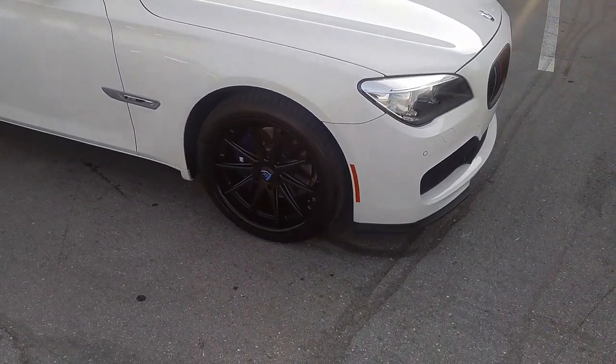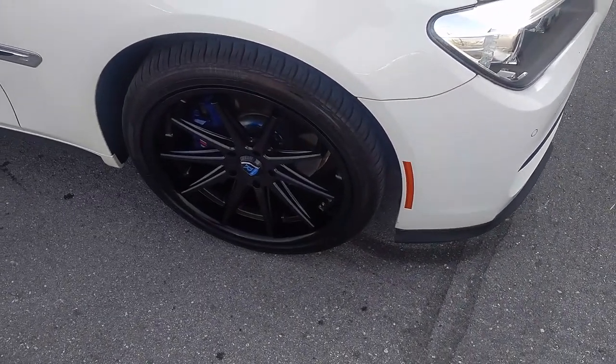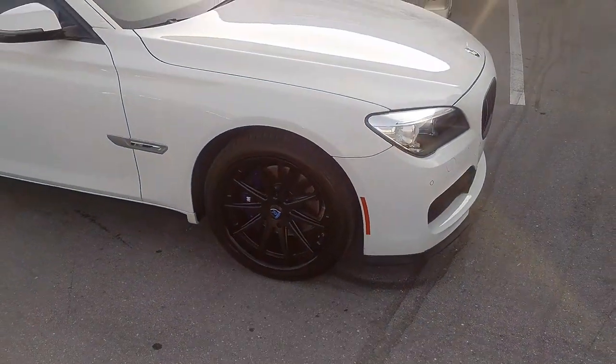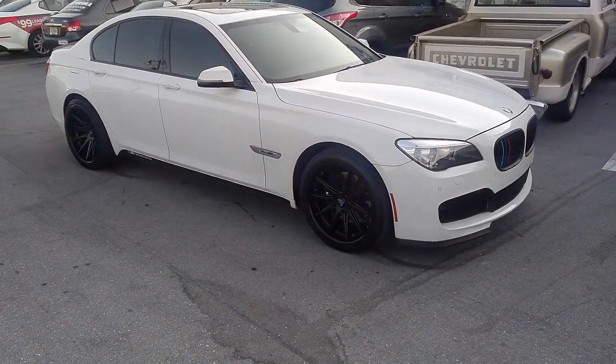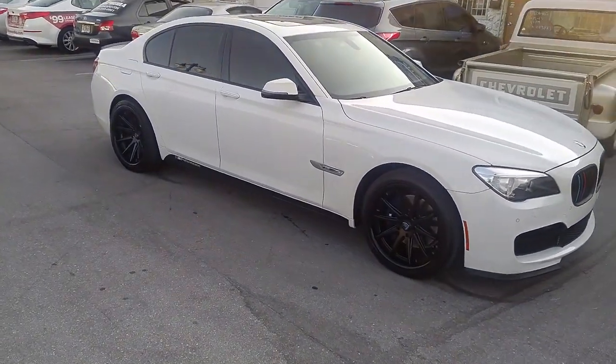Right now we're looking at the Rohana RC10 in all black on a 7 Series. This is a 20x9 and a 20x11. It is a little aggressive in the back — it comes with a plus 28 offset — but we did it anyway. The customer wanted the car to come out aggressive, so it worked for us, worked for them.